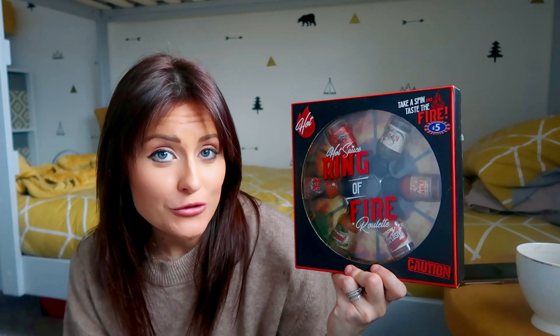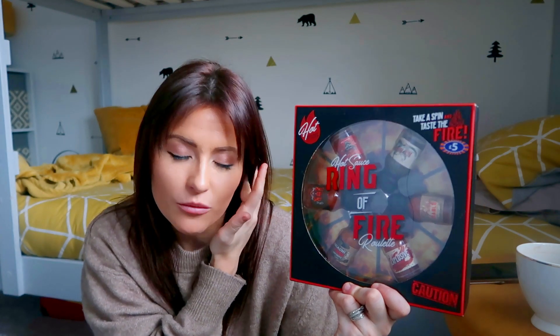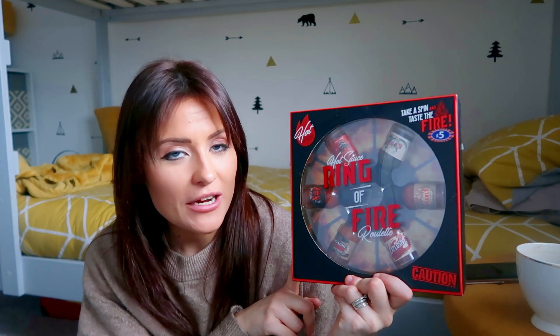I also picked up this for Peter, which I thought was a really fun gift. He does like hot food — I'm a complete wimp with it. It is called The Ring of Fire Roulette. It contains six different hot spicy sauces and you play it a bit like spin the bottle — the arrow lands on one of the sauces and whoever it points to has to have that sauce. That might be quite a fun game to play at Christmas. Five pounds for six sauces — a little game of roulette.